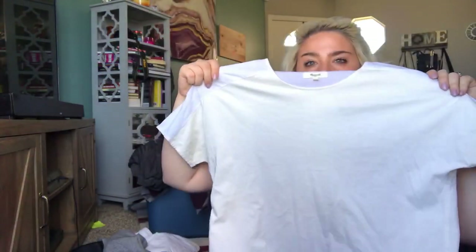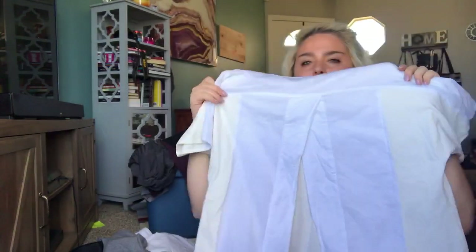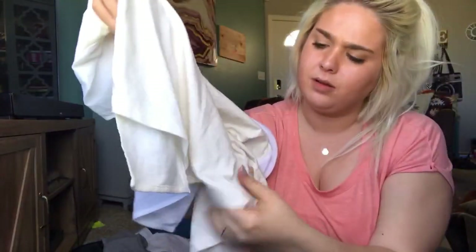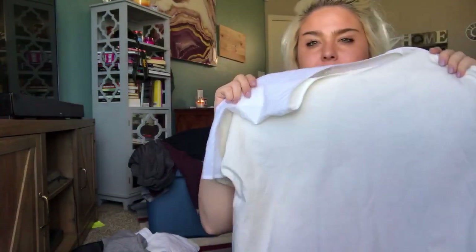This is a Madewell short-sleeve open-back top. This does have one super tiny pinhole in the front, but I still think it'll sell. It's a size small — I think this is perfect for spring, so I'll probably list it at just below $20.